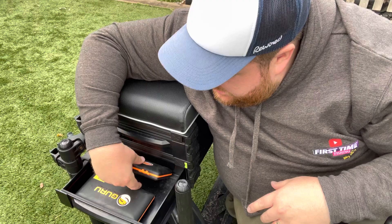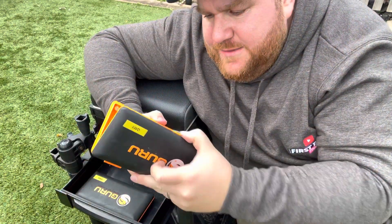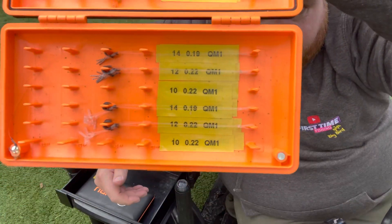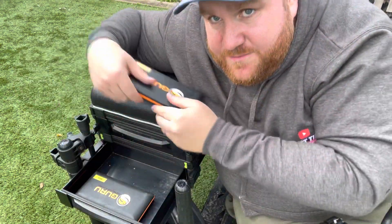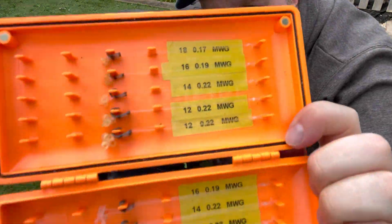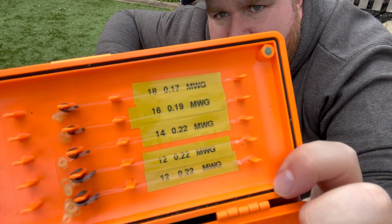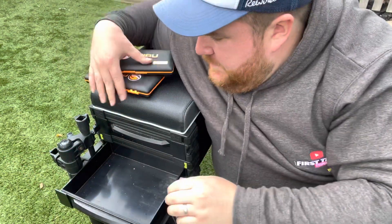Now, second drawer. First of all, the QM1 hook case — as you can see, different sizes, different line tension, bait-bands, speed-stops. So that's my QM1s. Then this one's my MWG case. MWG — again, bait-bands, speed-stops, bayonets, all different sizes: 18, 16, 14, 12s. So, they live in there.